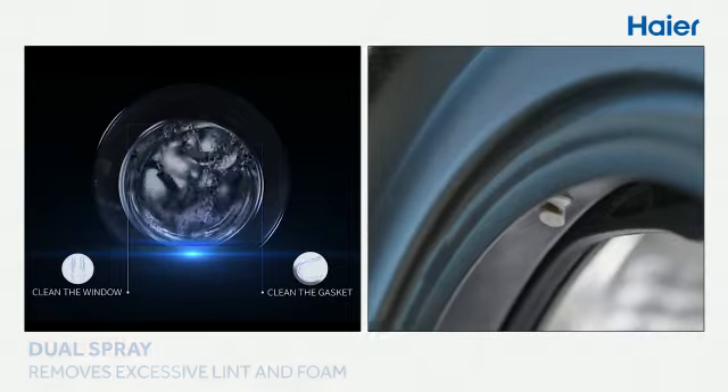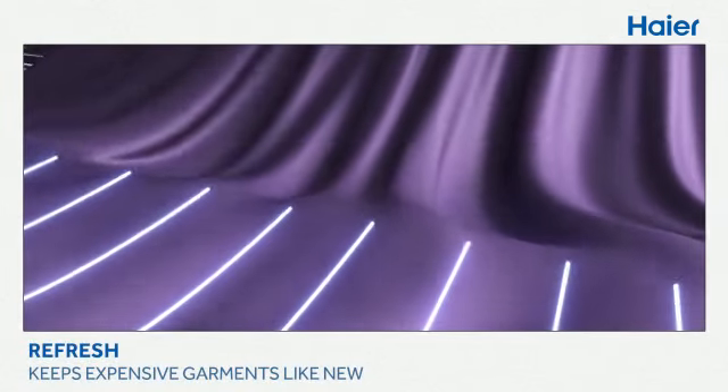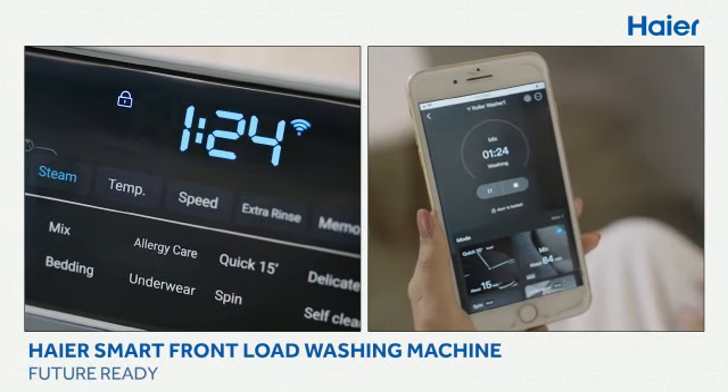Dual spray removes excessive lint and foam. The Refresh Dry washing technique keeps expensive garments just like new. Haier's smart front load washing machine is also future ready.